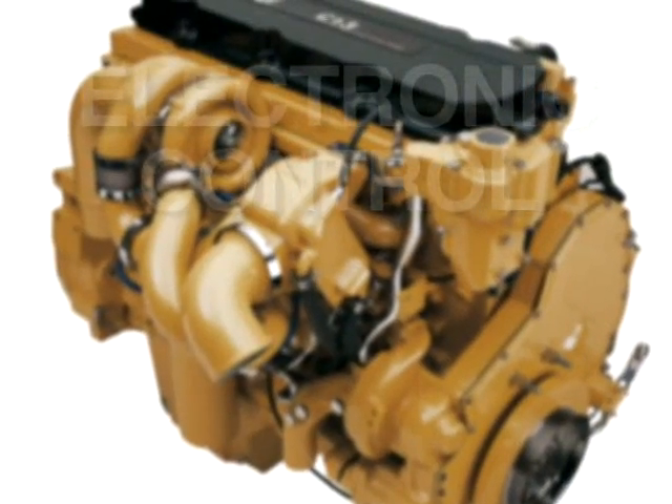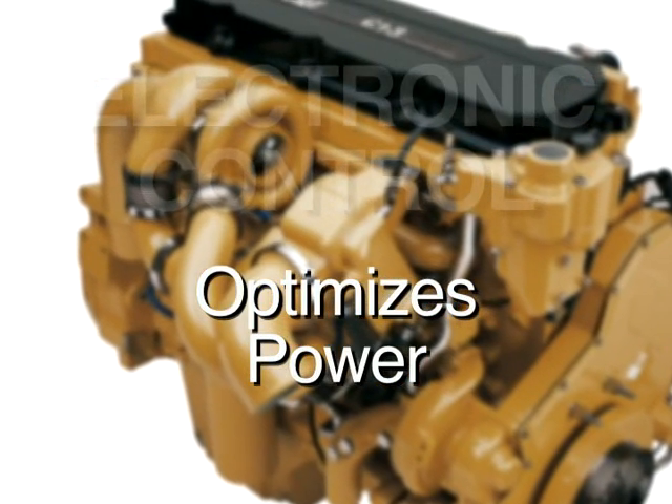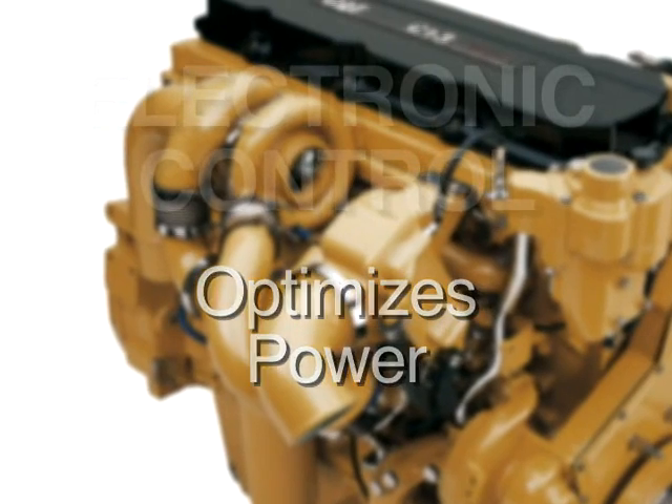The C13 also features an advanced electronics package. Operating parameters are programmable to optimize power, fuel usage and emissions.